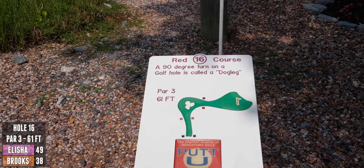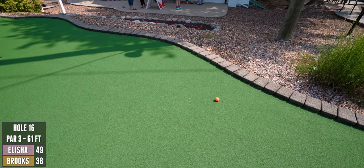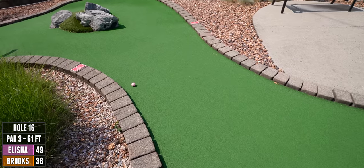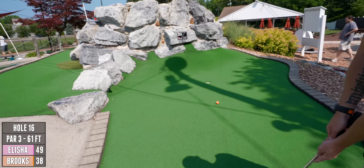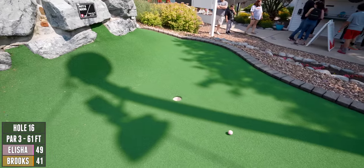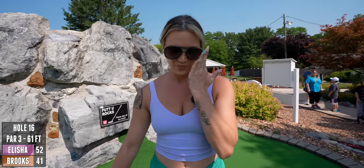Par three, 61 feet — a 90-degree turn on a golf hole is called a dog leg. I did not think that was going to work! You've got the lips today, don't you? Oh! My ball has just been sassy.